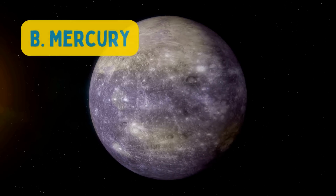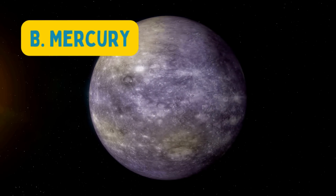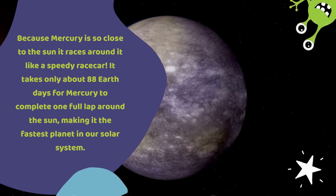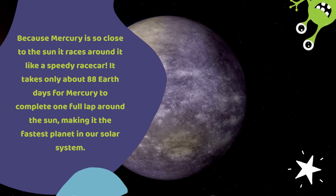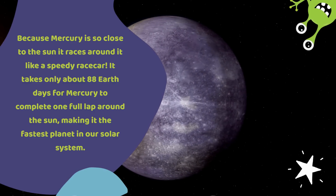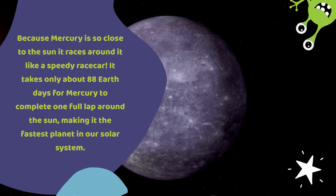Yay! The answer is B. Mercury. Because Mercury is so close to the sun it races around it like a speedy race car. It takes only about 88 Earth days for Mercury to complete one full lap around the sun, making it the fastest planet in our solar system.